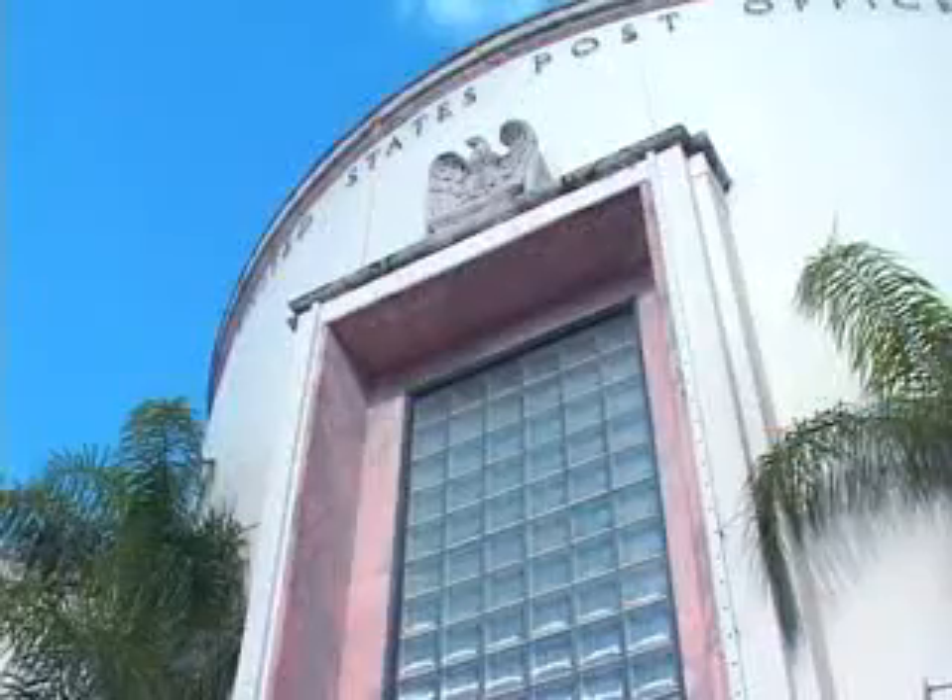10 minutes from the hotel is the iconic South Beach Art Deco District. Art Deco buildings began popping up in South Beach in the early 1930s, and today Art Deco has evolved and flourished. It's uniquely Miami.